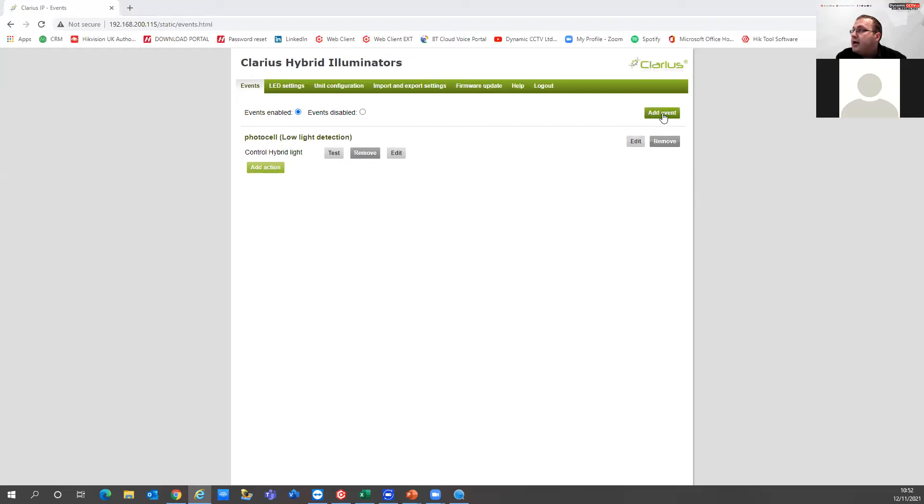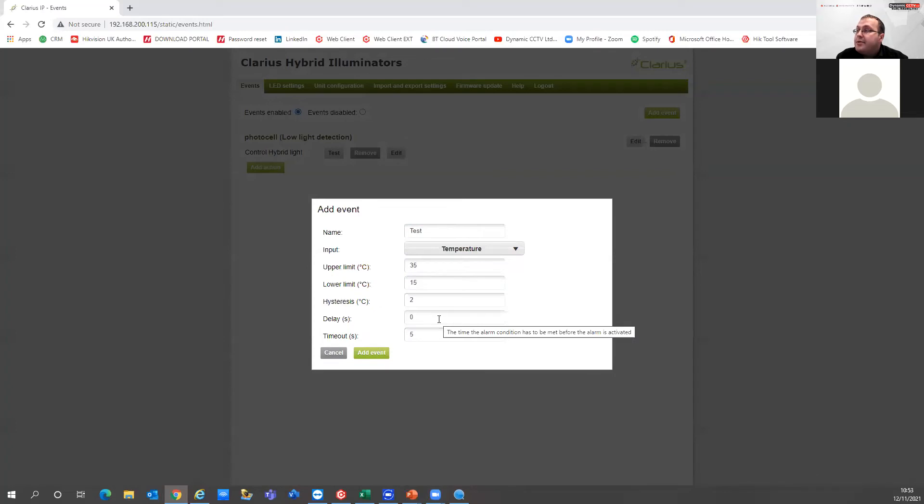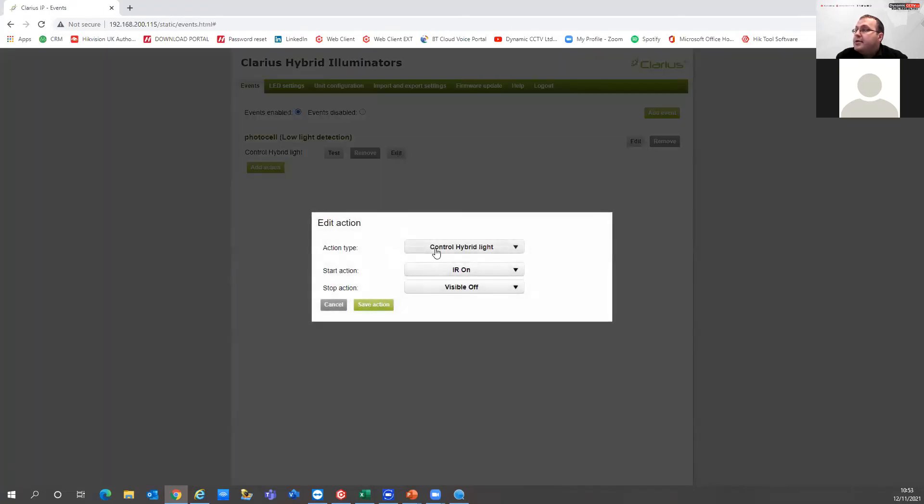If we add an event, we can give it a name, and there are a few different options. You can have a digital input from an IP event, a timer or heartbeat to set when you want the unit to come on, and also temperature-based triggers. If we edit the low light detection event, you can see the action type is set to control hybrid light. The start action would have the IR illuminators come on, or you can set it to visible for the white light. You can also set it to start or stop the strobe light on the illuminator.